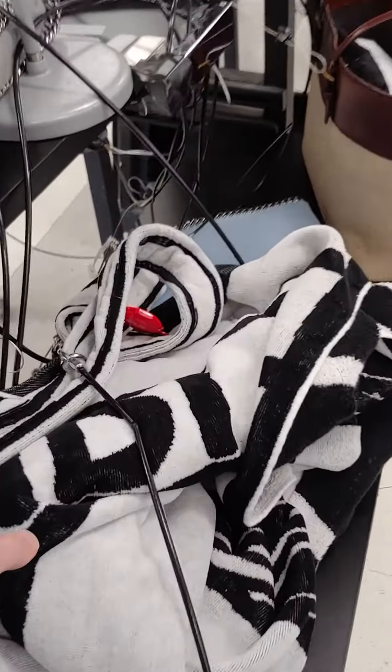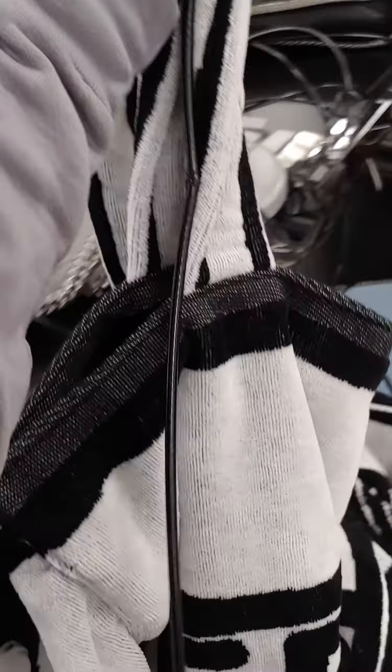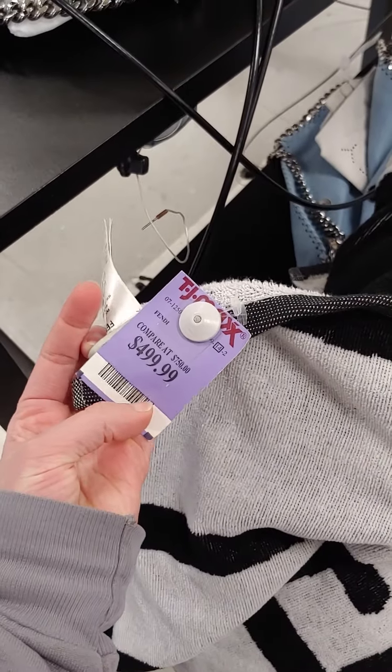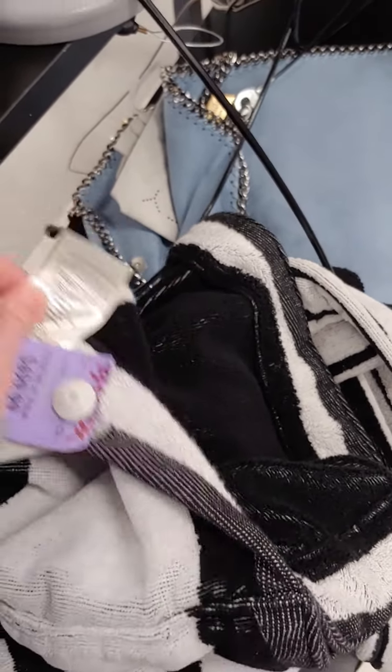Check this out. I actually don't know what it is. A towel bag? A giant towel Fendi something? Anyway, it's $500. Does this say what it is? No, just how to wash it.